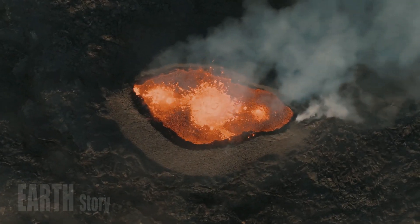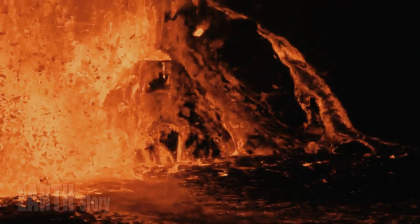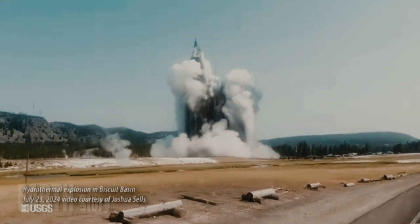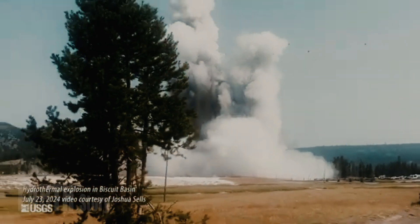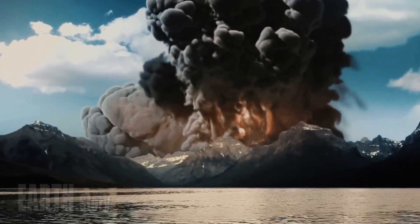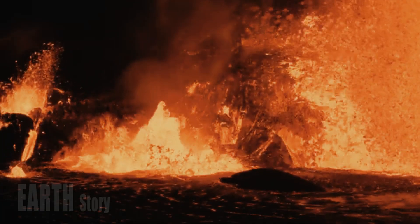Two massive magma chambers have been spotted beneath Yellowstone National Park. Beneath the bubbling geysers and hot springs of Yellowstone National Park in Wyoming lies a volcanic hotspot that has fueled some of the largest eruptions on Earth. Geologists have now fully imaged the underground plumbing system and have discovered not one, but two magma chambers beneath the giant volcano.